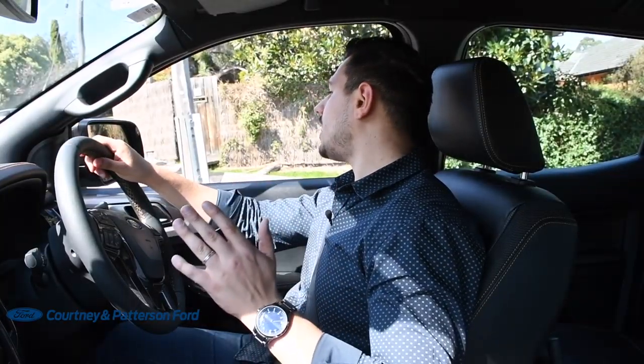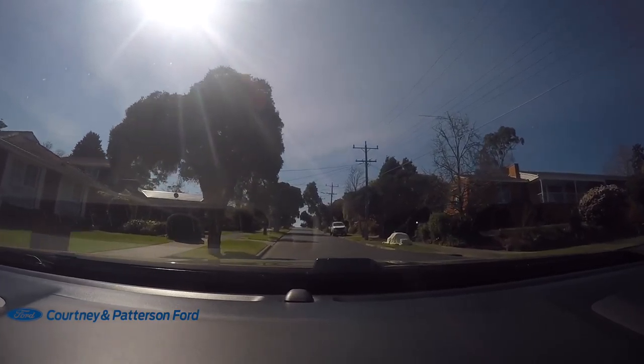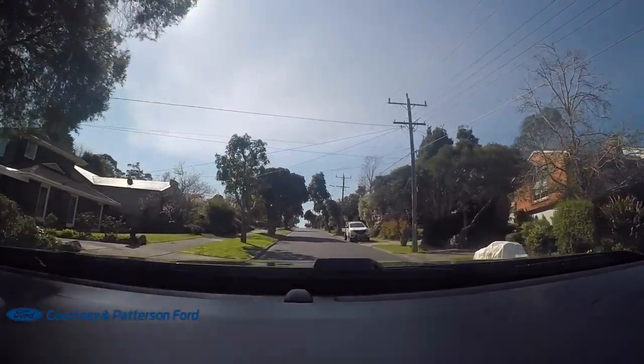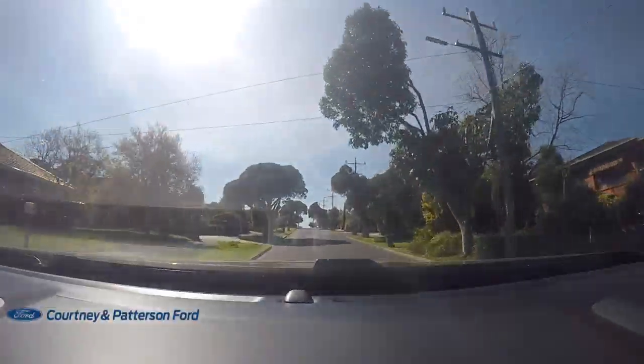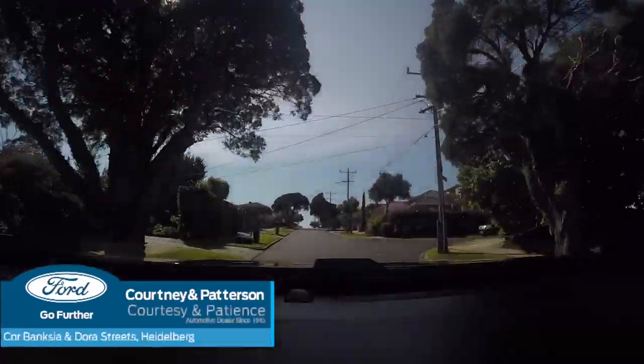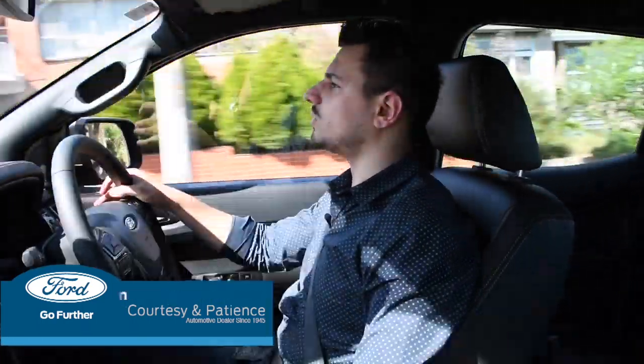Let's just see how it goes uphill in drive mode. Straight onto the power. Look at that — just trumbles along. I don't even have my foot planted on the accelerator and we're already up to speed. It's fantastic. No issues at all.